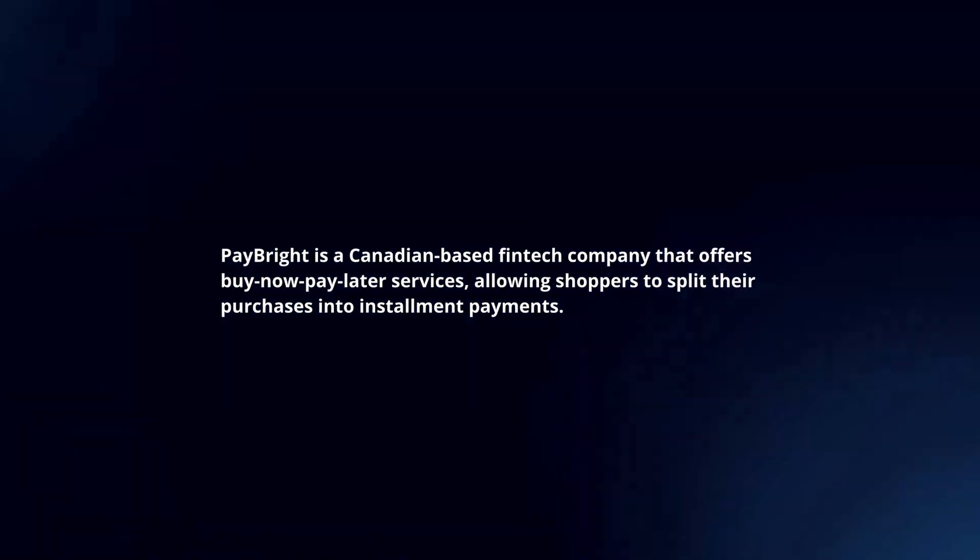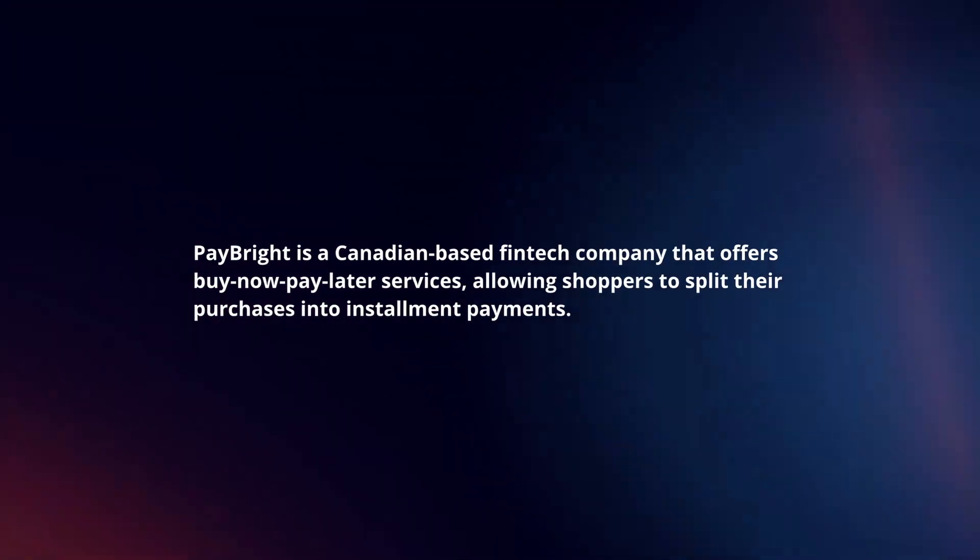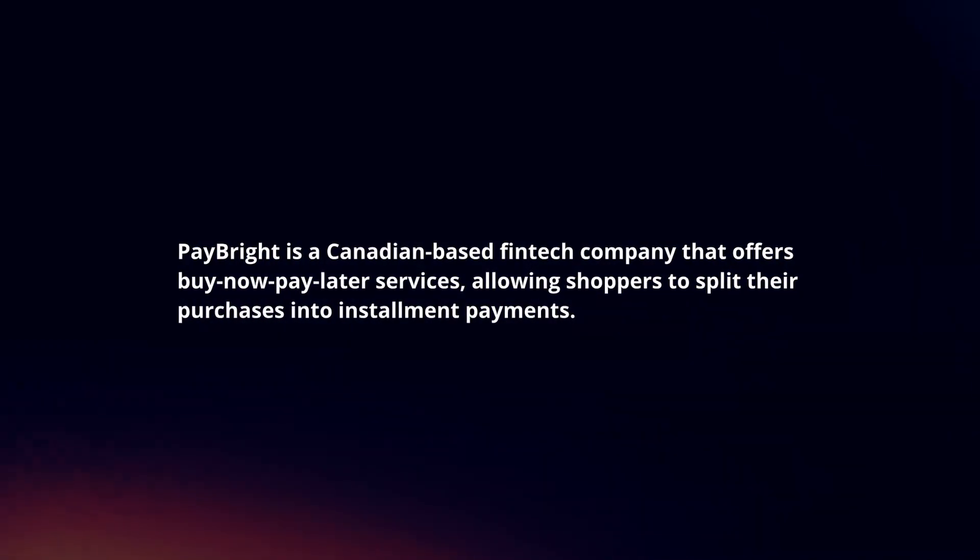Paybrite is a Canadian-based fintech company that offers buy-now pay-later services, allowing shoppers to split their purchases into installment payments.